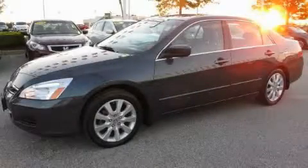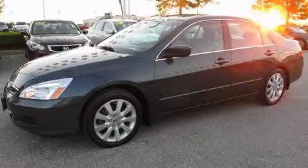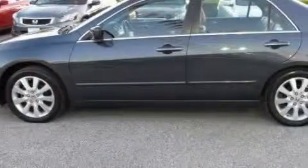This is a 2007 Honda Accord. It features a 3.0-liter six-cylinder engine and an automatic transmission.